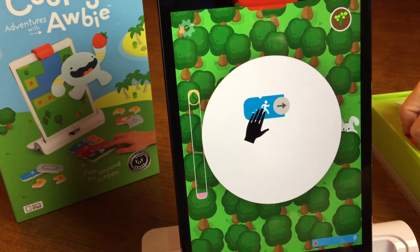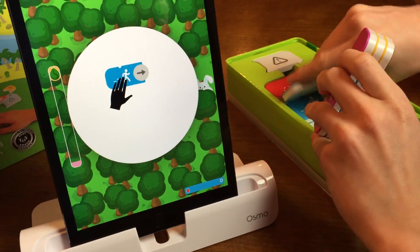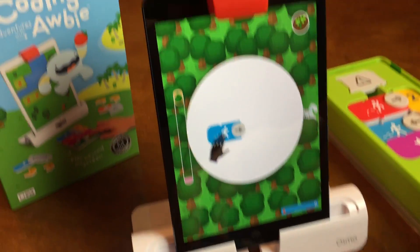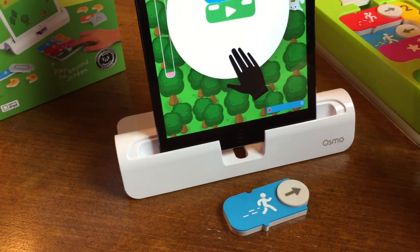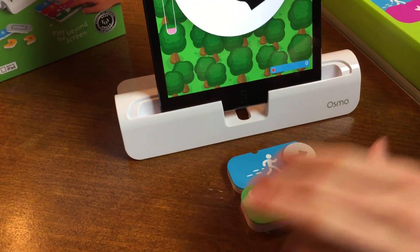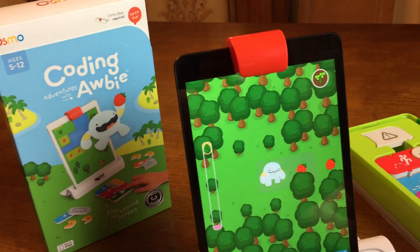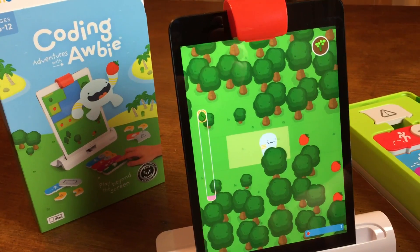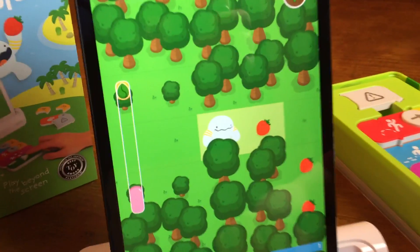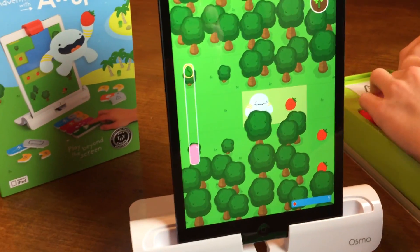This is the opening scene showing you how to code. You put the piece down in front — the mirror picks it up and reads it. Put the play button below it and hit play, and it moves Albi in the direction you want. Every time you hit play it moves him one step, and you can see the gray area lighting up showing you what he'll do.